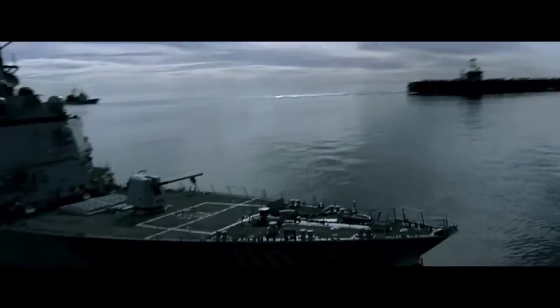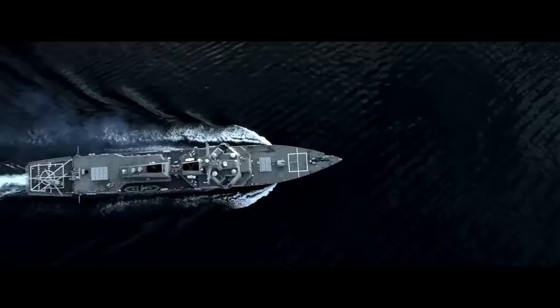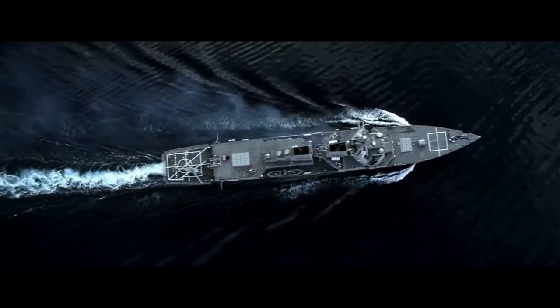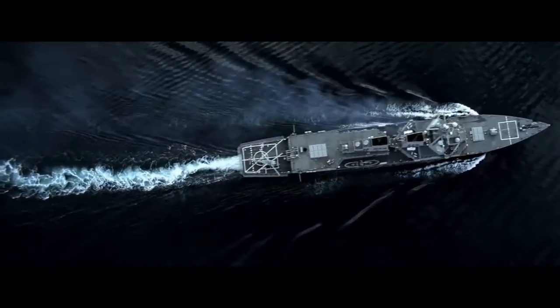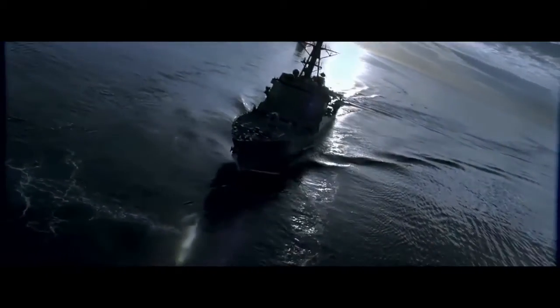The next place I would take you is down to Central Control Station, which is the heart of engineering. The pride of destroyers is their speed — we can go fast. We've got four gas turbine engines producing 100,000 shaft horsepower. What you'd see down there is a very simple console, but it manages a very complicated power plant that produces the power that drives everything on this ship.